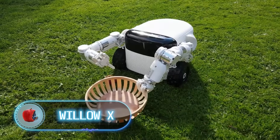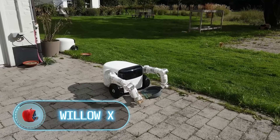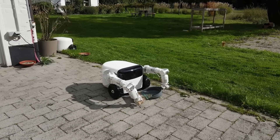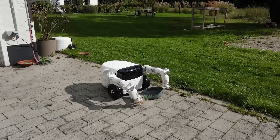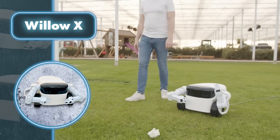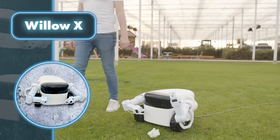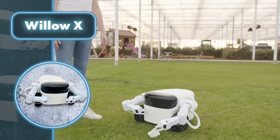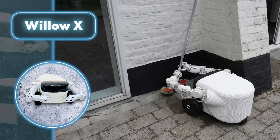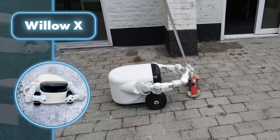The startup EV has presented a unique robot, Willow X, which can replace a gardener. The robot can automatically recognize the type of dirt and independently select a tool to remove it using its articulating arms. In the future, the robot will even learn to recognize when the rain starts and hide from it in a shelter. The company is also working on a training platform that will allow every Willow X owner to teach their device new skills.